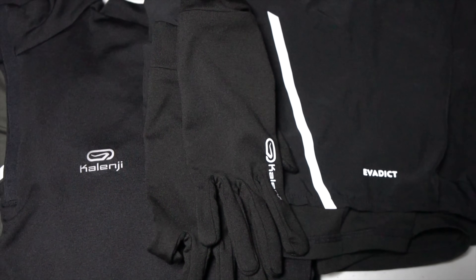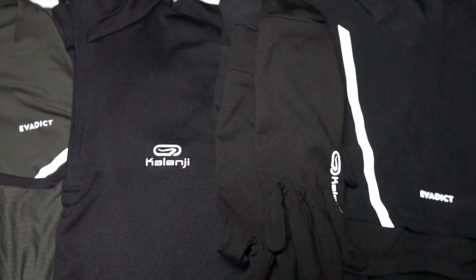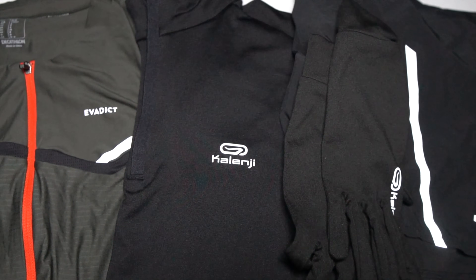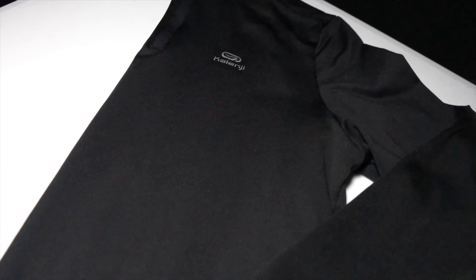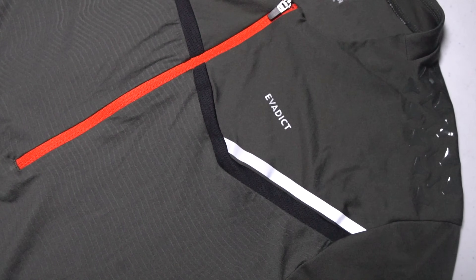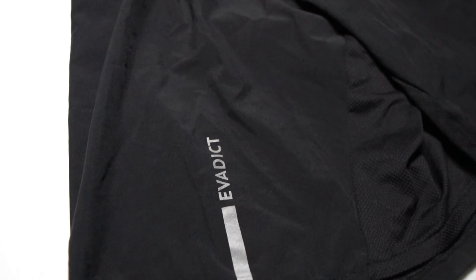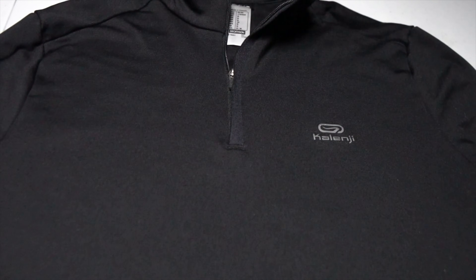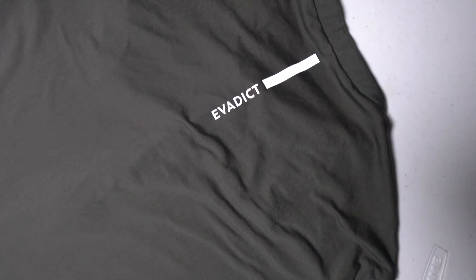For many of you in Europe, you already know what this is. But for us Americans, this is fall running apparel from a company called Decathlon. You won't recognize any of the brand names because they make all their own stuff. It's like a Trader Joe's but for outdoor gear. And the prices are unbelievably affordable. But at those low prices, can these products still perform? It's time to try on this gear and put Decathlon to the test.